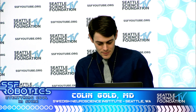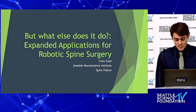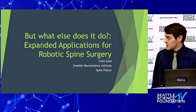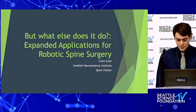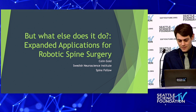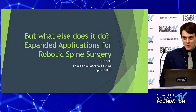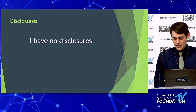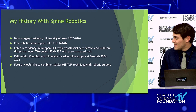This talk is titled 'But What Else Does It Do: Expanded Applications for Robotic Spine Surgery.' My name is Colin Gold, I'm a spine fellow here at Swedish. Dr. Skaggs asked me to give this talk this week when we did a bunch of robotic surgeries together. Following that last talk makes my palms sweat, having done a good amount of freehand and navigated cervical pedicle screws — that's real faith in the system. I have no disclosures, except a healthy skepticism of technology due to my training.